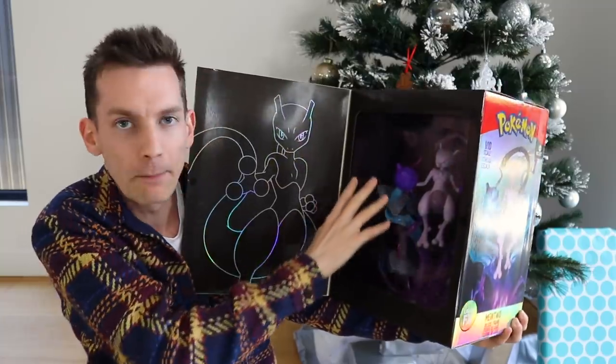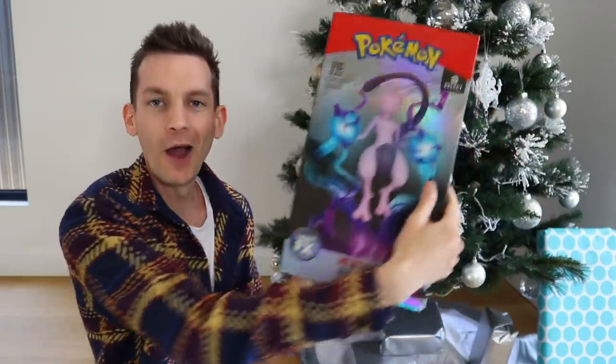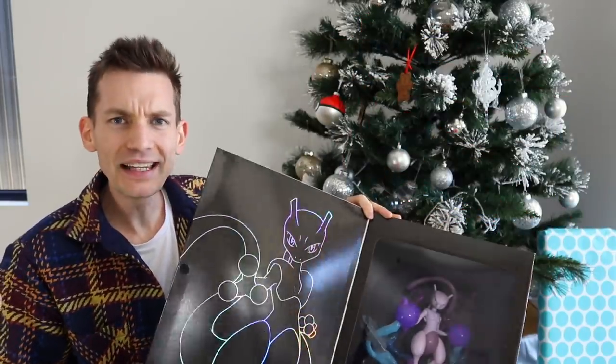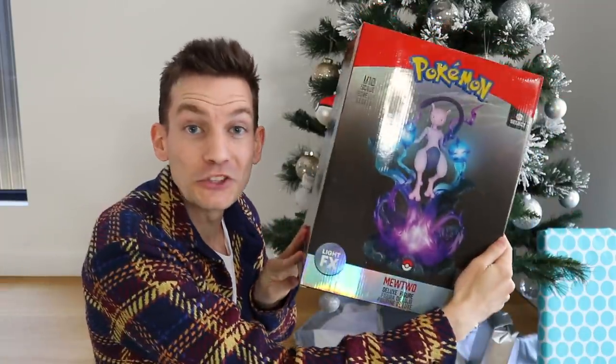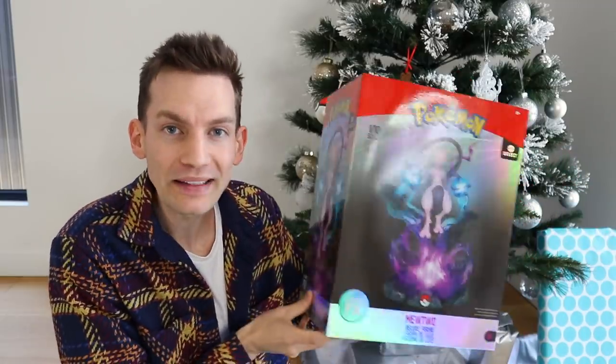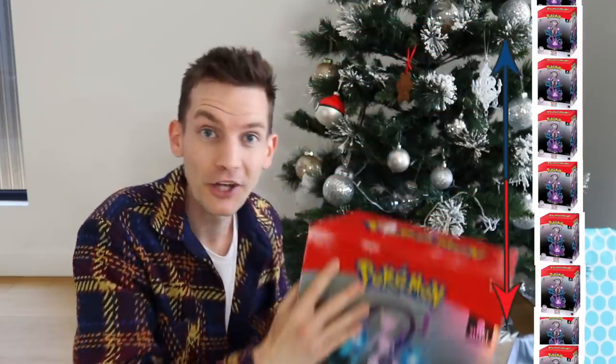I'm low-key, I don't even want to get it out of the packaging. This is crazy, it's so big. I love like the neon sort of vibes on the front of the box right here. Let's unbox this bad boy, he looks so epic. Apparently this is one tenth of the actual size of Mewtwo. So if you stacked ten of these on top of each other, that's how big a real life Mewtwo would be.